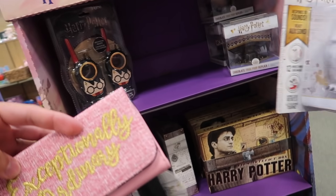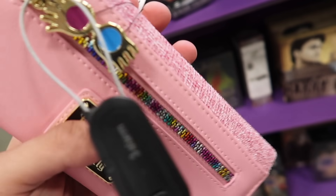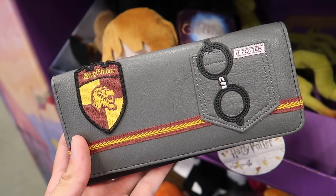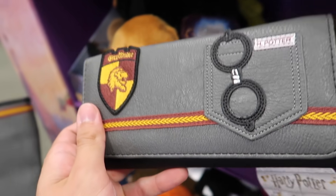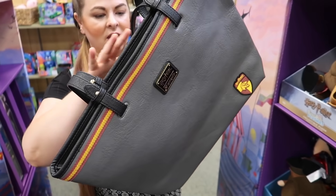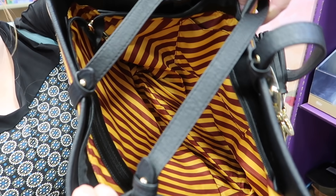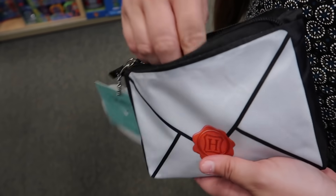Wait, is this Luna Lovegood? Yeah. She has a matching backpack here — 'Exceptionally Ordinary.' Look at the Spectrospecs — there's a matching bag for it, just not here. This is $35.95. Here's a Gryffindor wallet at $35.95. And a matching bag by Loungefly for $63.95 — it's got glasses in the pocket. Look at the interior — it's like the Hogwarts letter, and it's a tote.